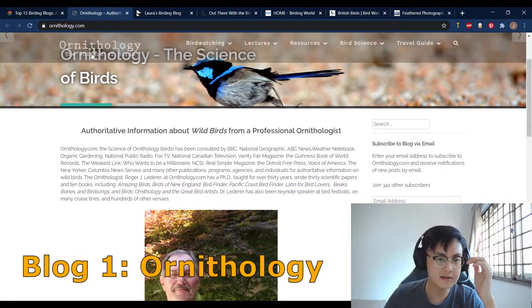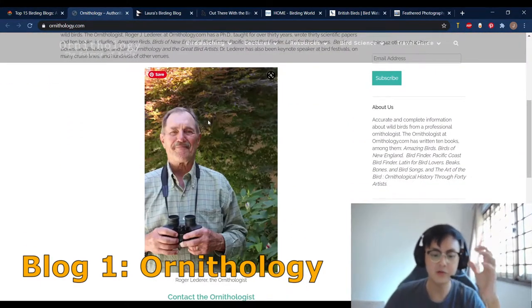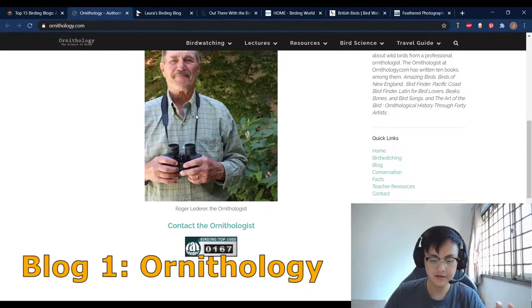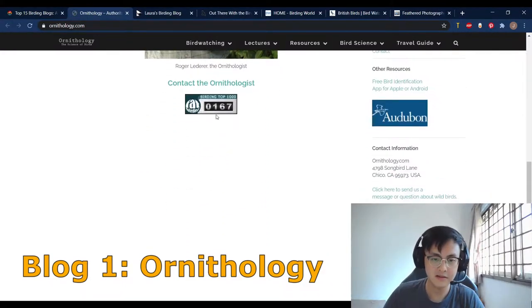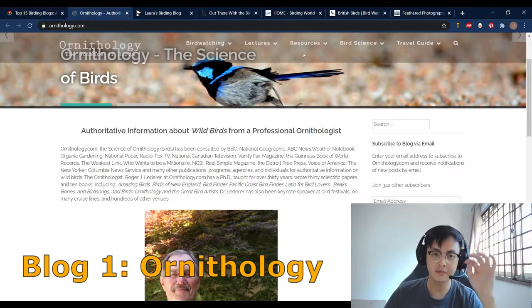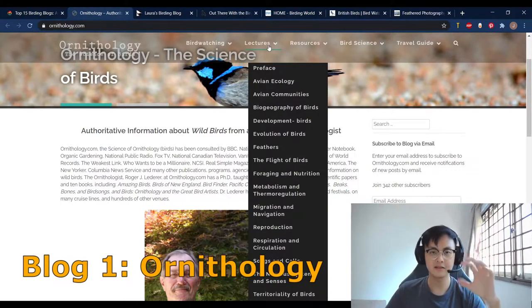As the title of the URL says — Ornithology — this website is actually owned by Roger Ledgerer himself, an ornithologist. This site actually ranks 218 on the Fat Birder top 1000 birding websites list, and now it's ranked about 167, so he's improved quite a lot. This blog covers a wide spectrum of education on birds, with a lot of focus on the scientific study, and interesting topics such as bird migration, foraging, and so on.